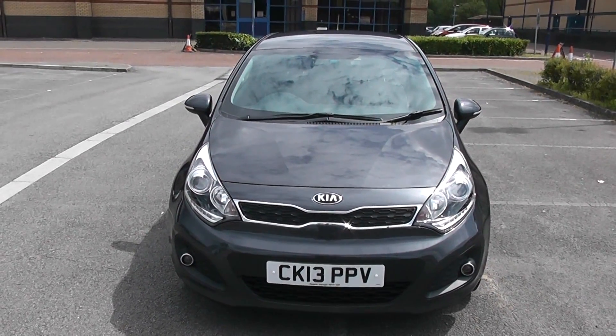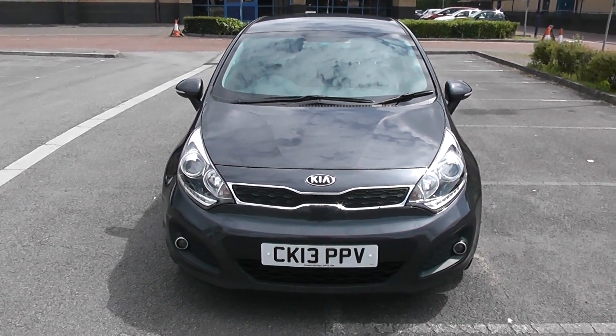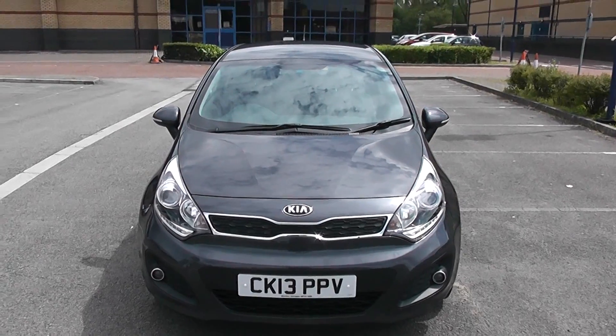I'm going to be giving you a tour of this vehicle today, but for further information or specifications on this vehicle, don't hesitate to go to www.wessexgarages.com and type the number plate into the search bar.